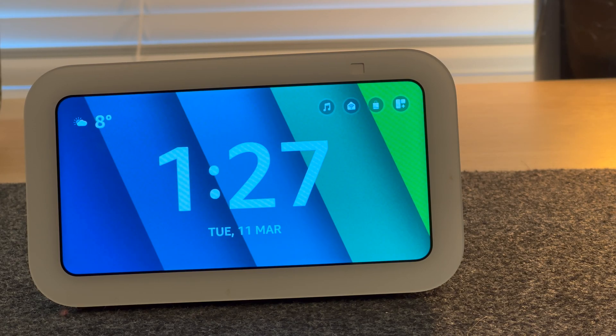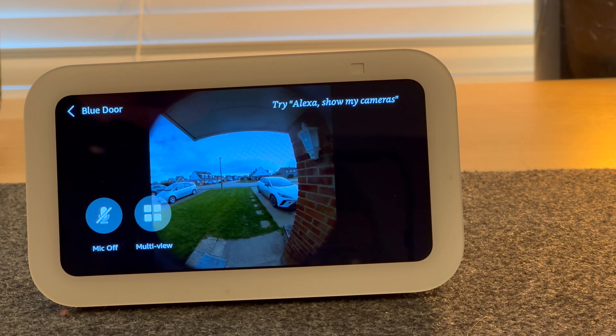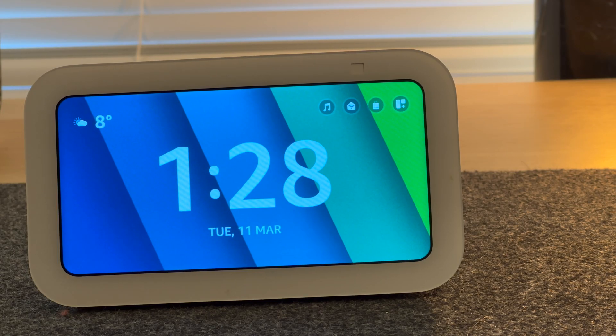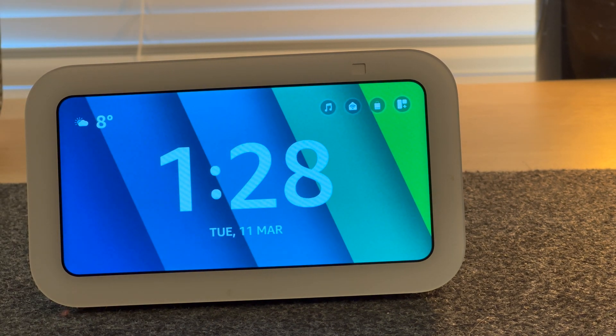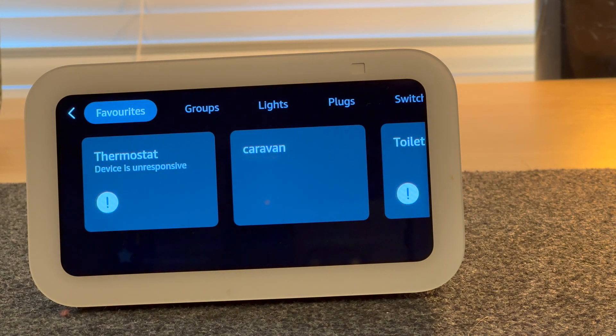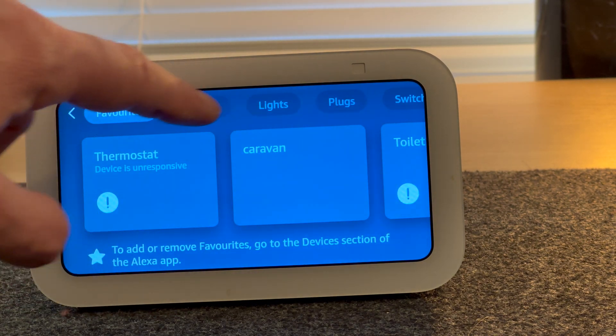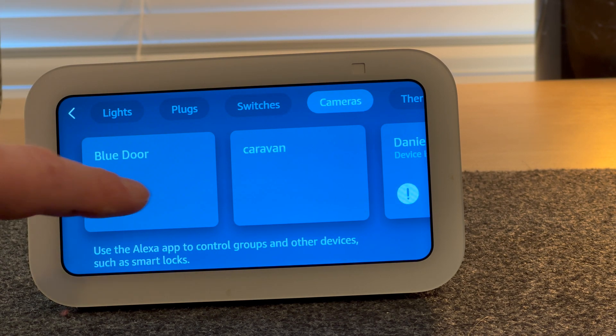Viewing the feed at any time is really simple. Just ask, 'Alexa, show me the blue door.' You can also view the camera by scrolling down, go to Smart Home, look for Cameras, and select the blue door.